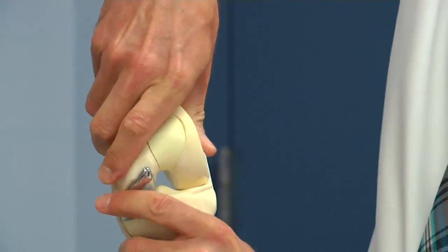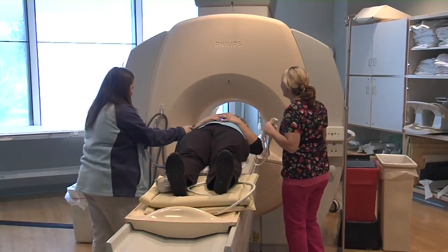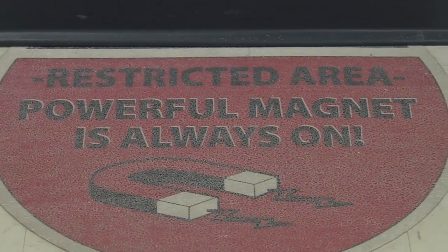For the most part, bone pins, artificial joints, and titanium hips are made of non-magnetic material. Teeth crowns and dentures are also safe. Other implants may prevent a patient from getting this form of diagnostic test, like a nerve stimulator or a pacemaker.